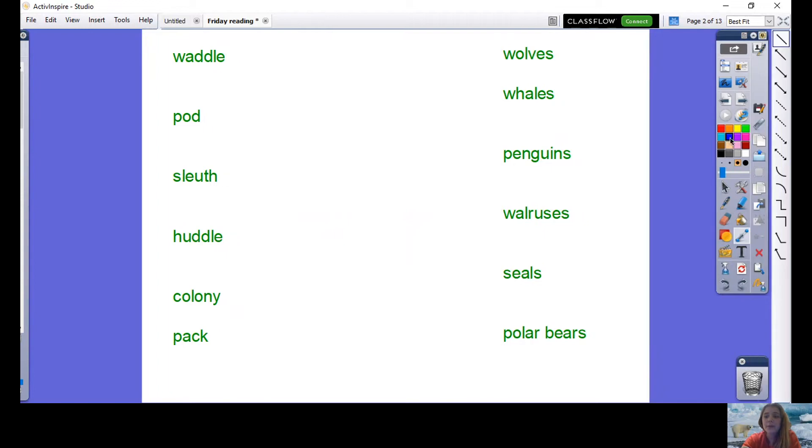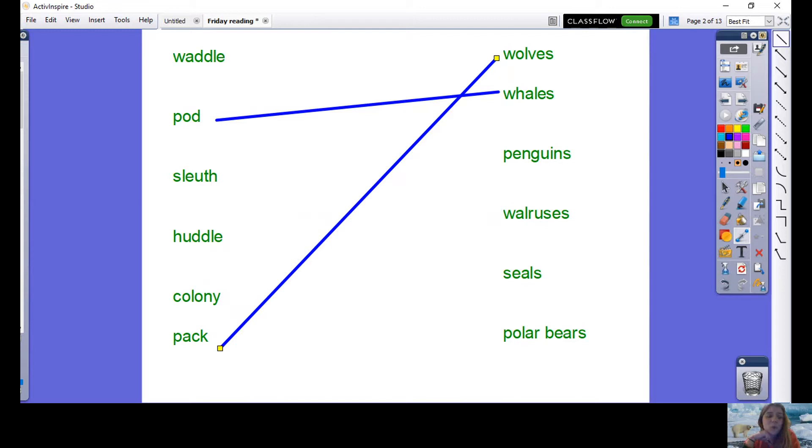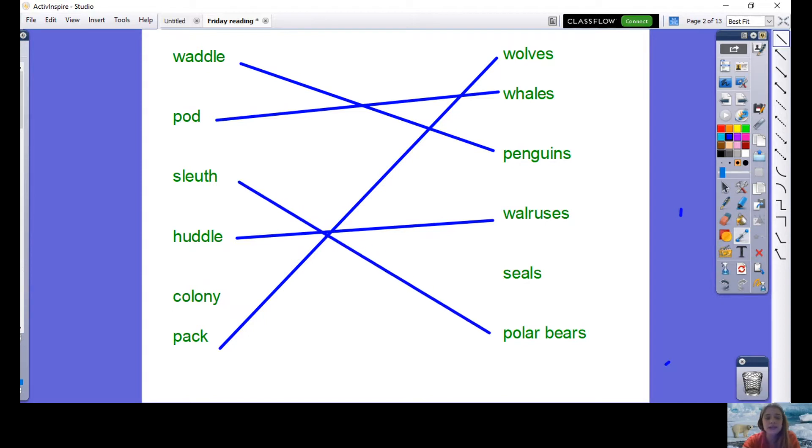I'm going to go through them now, starting with the one that's already in the text. A group of whales is called a pod of whales. Another one that is in the text is a pack of wolves. So we've got left: a waddle, a sleuth, a huddle and a colony. Interestingly, penguins are a waddle of penguins when they're on land, but if the penguins are in water they're called a raft of penguins. The walruses are called a huddle of walruses because they gather together when they're resting. A sleuth is for polar bears, and finally one of the collective nouns for seals is colony, though they do actually have quite a few different collective nouns too.